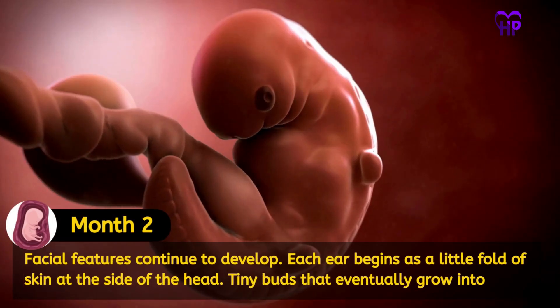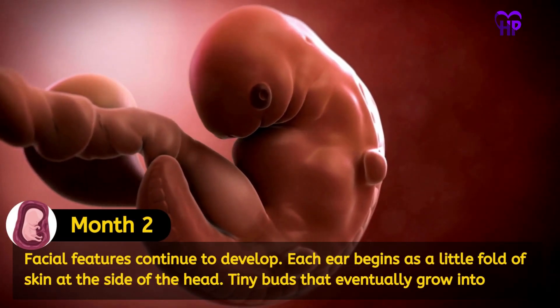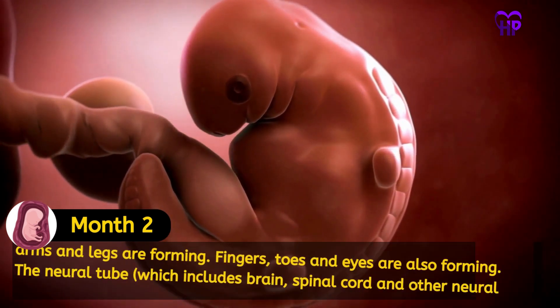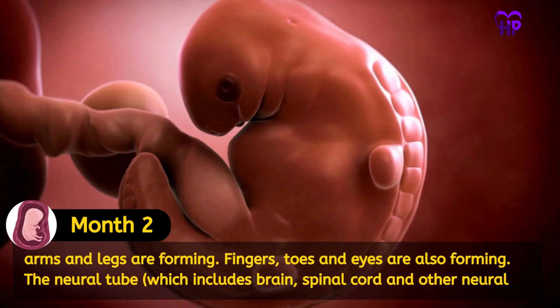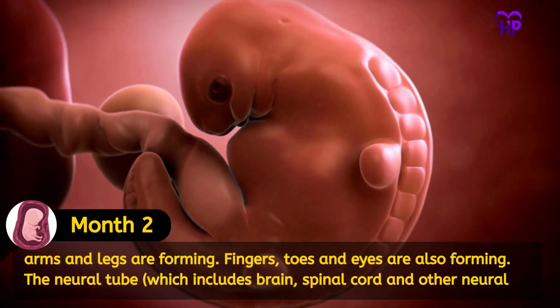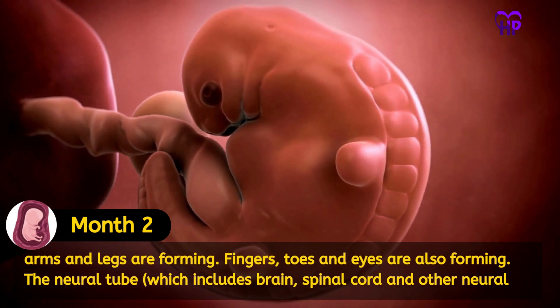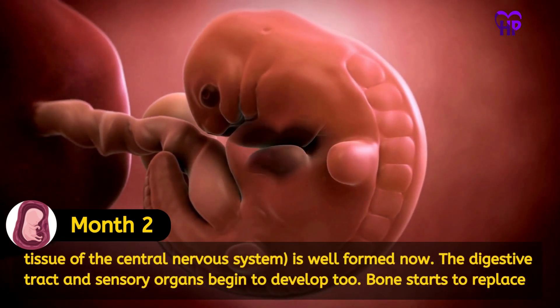Facial features continue to develop. Each ear begins as a little fold of skin at the side of the head. Tiny buds that eventually grow into arms and legs are forming. Fingers, toes and eyes are also forming. The neural tube, which includes the brain, spinal cord and other neural tissue of the central nervous system, is well formed now.